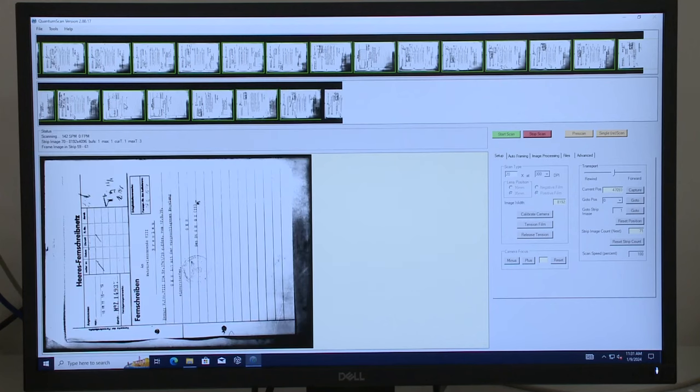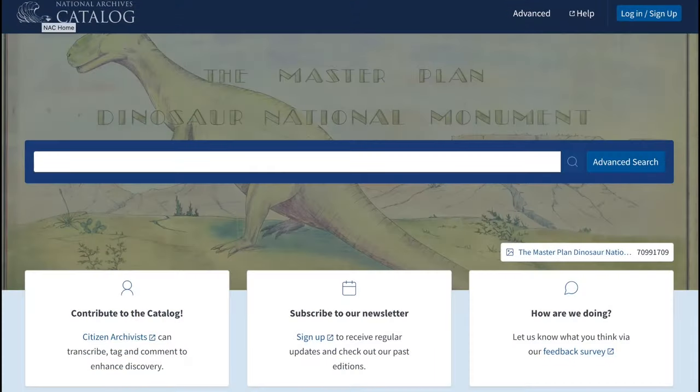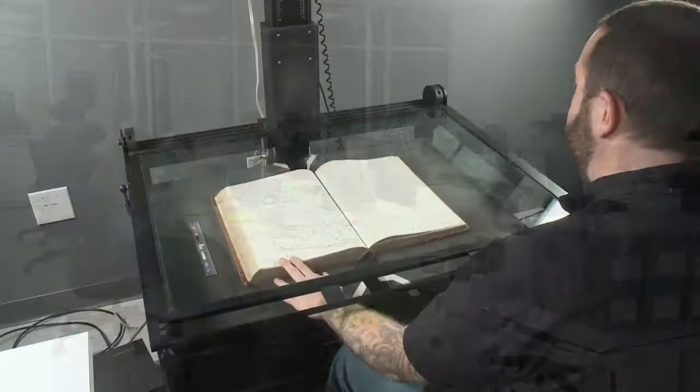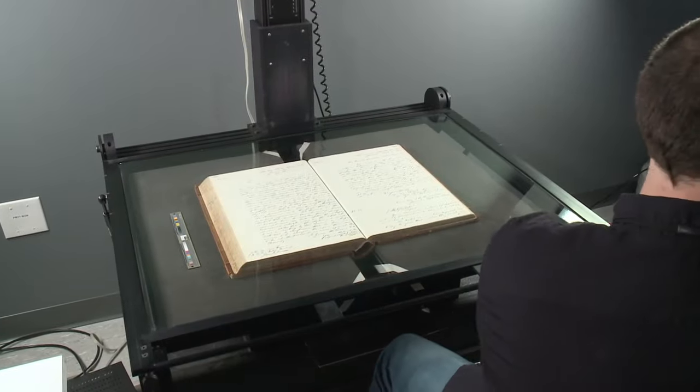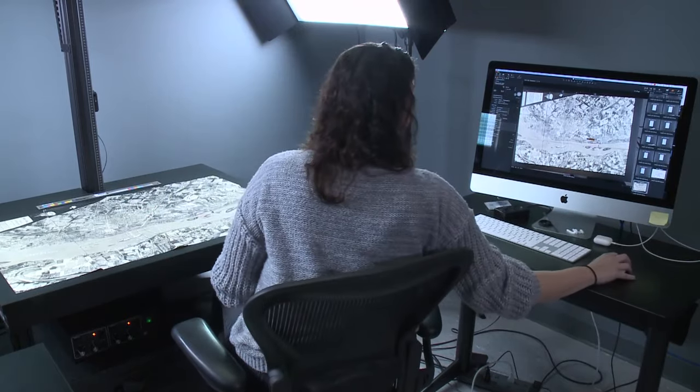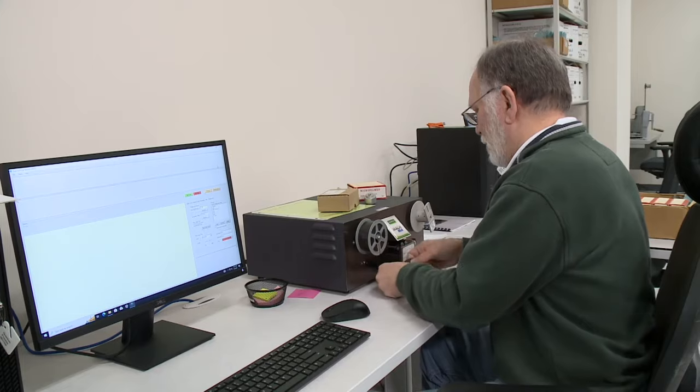Once digitized, millions of pages of archival records will be made available in the National Archives catalog for anyone to view anywhere in the world. The digitization center houses a fleet of top-of-the-line imaging equipment, giving the National Archives the capability to scan the wide variety of materials within its holdings.